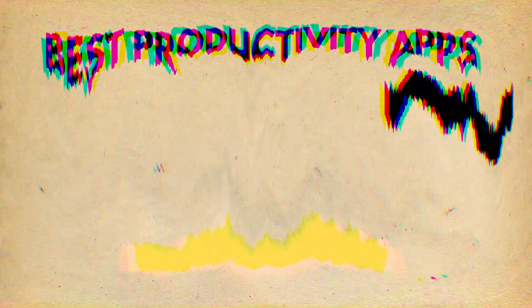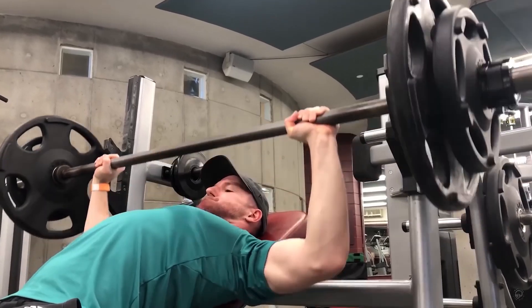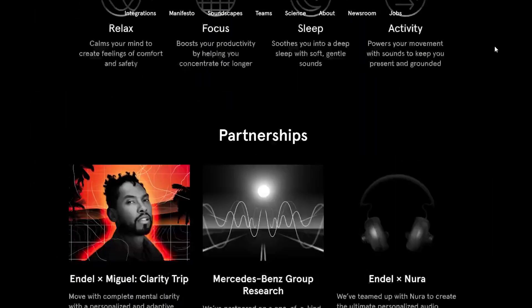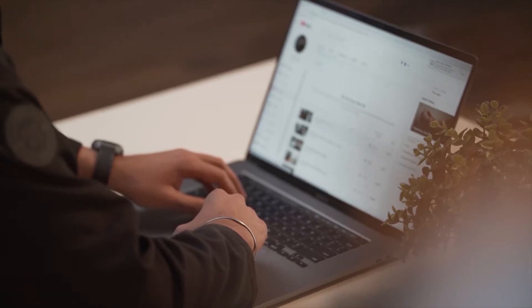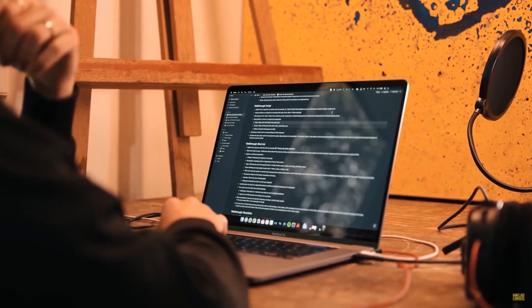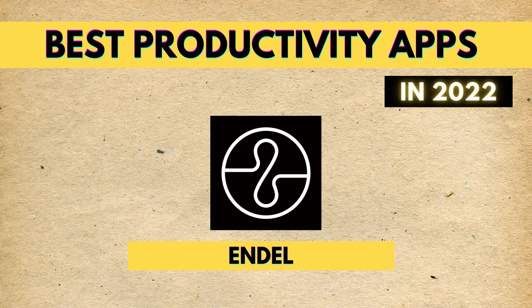The number one app on our list of best productivity apps in 2022 is Endel. Endel essentially helps you focus a lot better when you're studying, reading, working out, or doing anything else. They provide different kinds of background noises that are scientifically proven to increase your focus. It's not like music — it's a combination of different tunes that you don't really hear much when focusing, but it is incredibly effective for getting into that deep work flow state. That's why it has to be on this list.